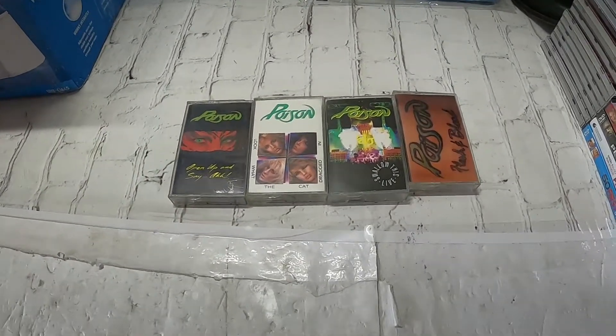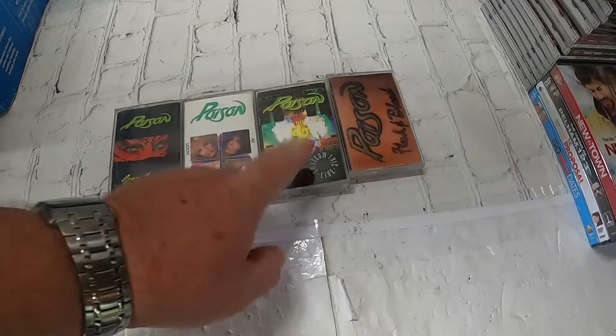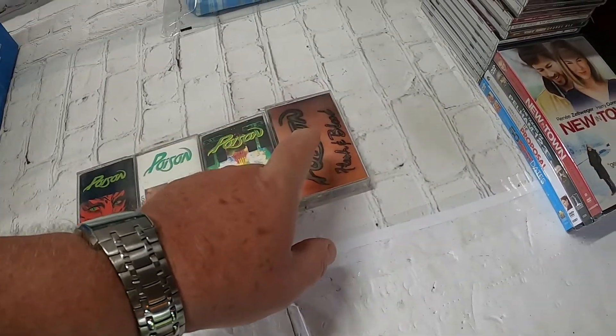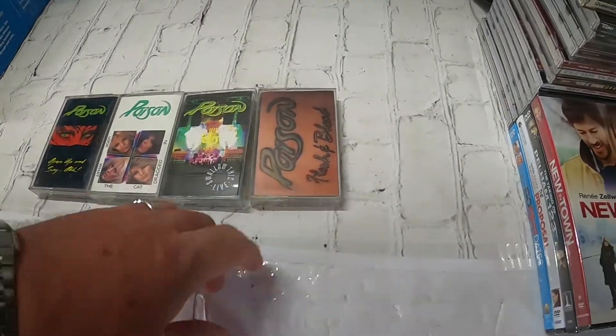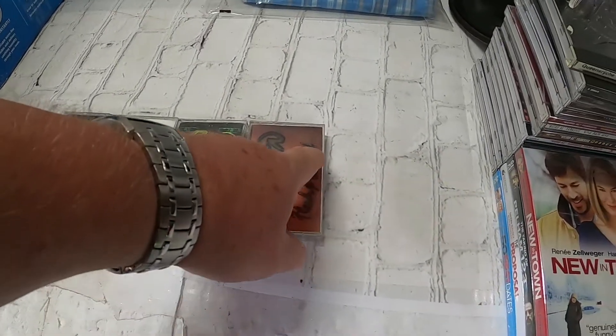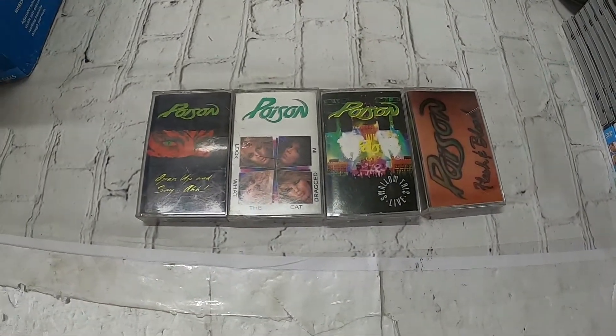Next we have four cassettes of Poison: 'Open Up and Say Ah,' 'Look What the Cat Dragged In,' 'Swallow This Live,' and the censored version of 'Flesh and Blood.' The uncensored version has the bleeding cover art — just for all y'all that really didn't care to know.